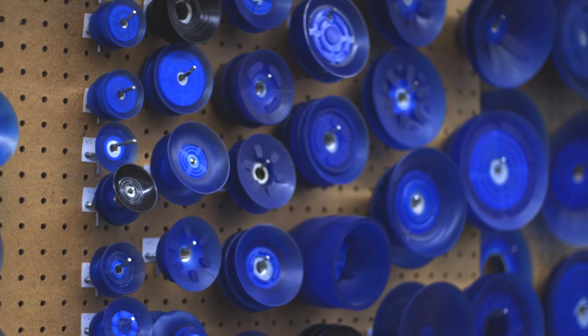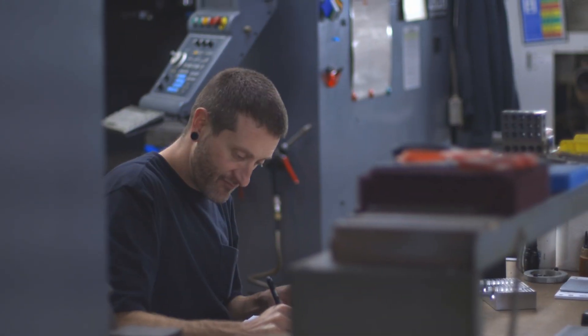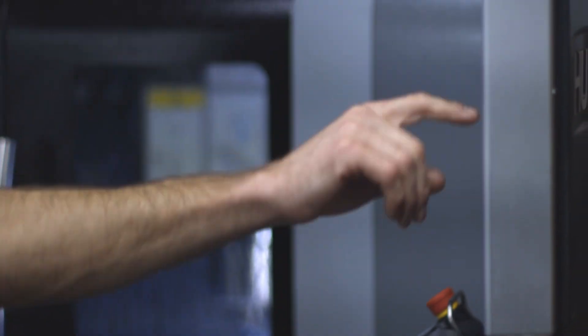Vacuum cups, as small and innocuous as they may seem, they're used in everything from contact lenses to airplane wings. We start in our machine shop, and we on-site machine all of our fittings that go in all of our cups. After the machining is made, our parts go into production.